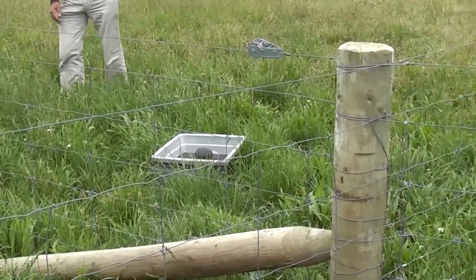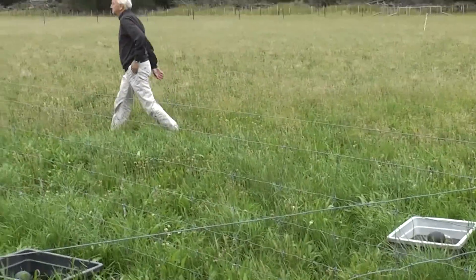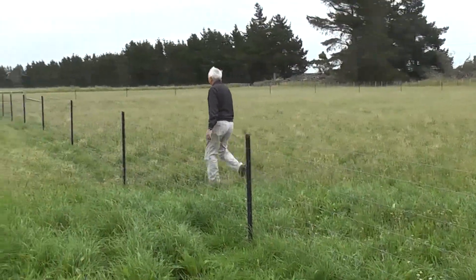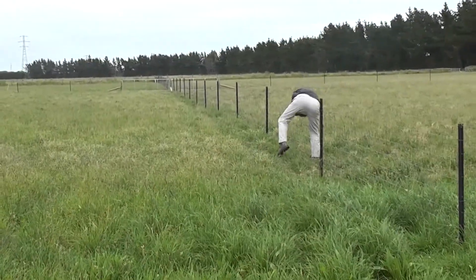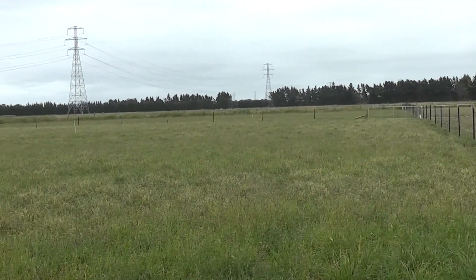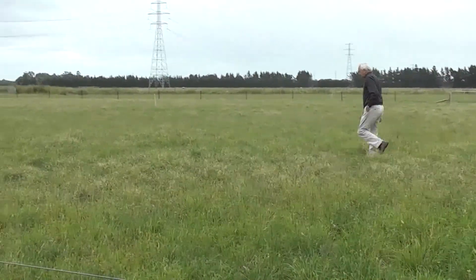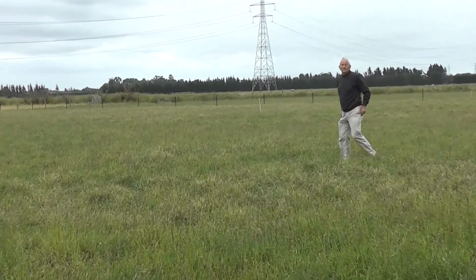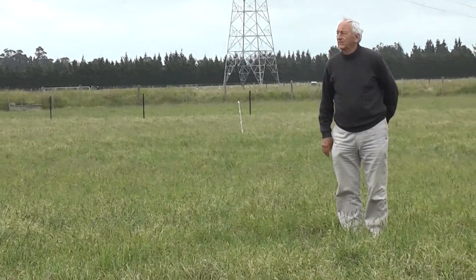So as you can see, it's almost up to his knees at this stage. And as he migrates around, he's going to get through the fence into a cocksfoot pasture. And as he stands where he is at the present point in time, he's now in what is a dryland cocksfoot pasture.